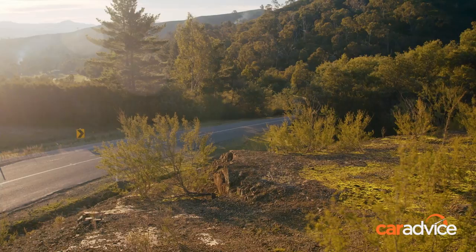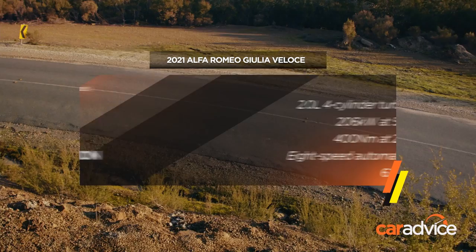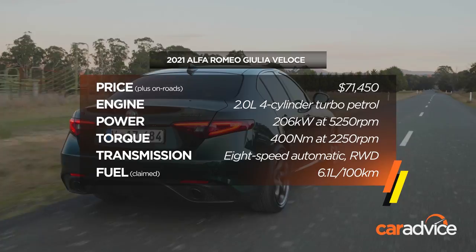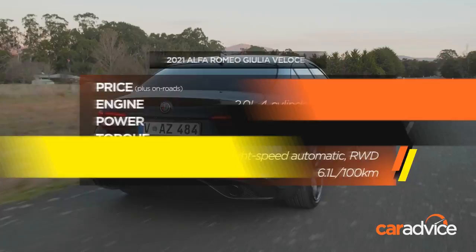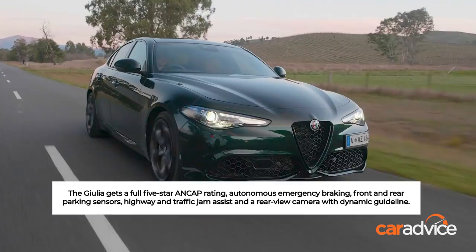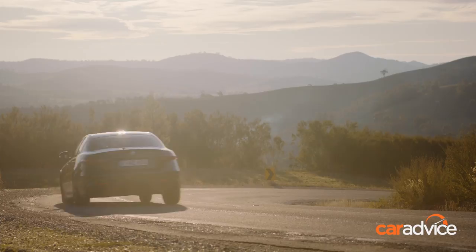The pleasure in any Alfa Romeo always promises to be in the driving, and the Giulia Veloce doesn't disappoint. Not the most potent model grade, the two-litre turbocharged four-cylinder still generates 206 kilowatts at 5,250 rpm and 400 newton metres at 2,250 rpm. The engine is mated to an eight-speed ZF automatic with rear-wheel drive, and the zero to 100 km/h run takes just 5.7 seconds. Alfa Romeo claims 6.1 litres per 100 kilometres on the combined cycle; during our testing, largely around town due to lockdown rules, we saw an indicated 9.4 litres per 100 kilometres.